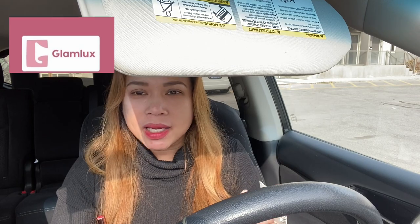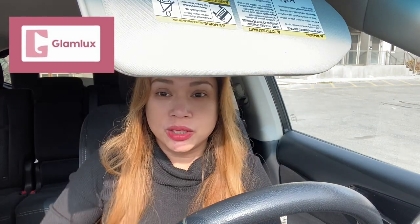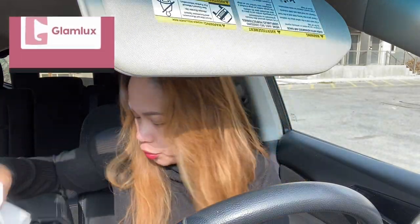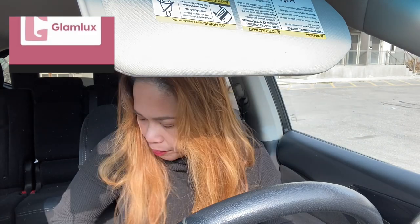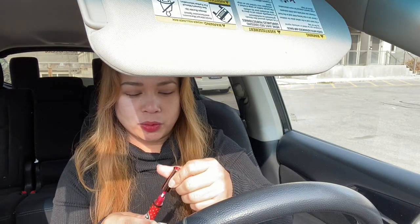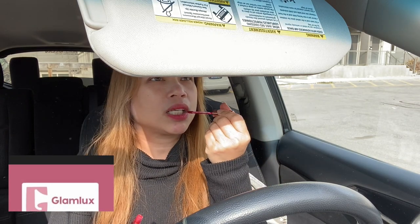Since it's morning, I'd like to achieve a natural look. Even though this tint is very red, I can control the redness by not applying too much. Is this okay, or do you prefer if it's more red? I prefer the natural look.